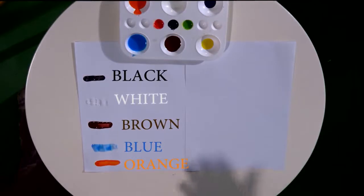Orange. It's really nice, right? Do you know how to spell orange? Let's spell together: O-R-A-N-G-E. Orange. One more time: O-R-A-N-G-E. Orange.